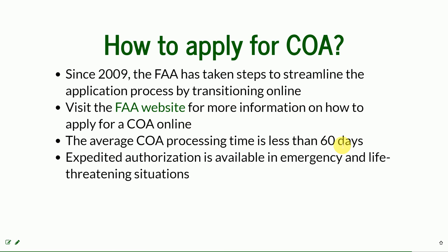In emergency and life-threatening situations, it is possible to have the process done quicker.